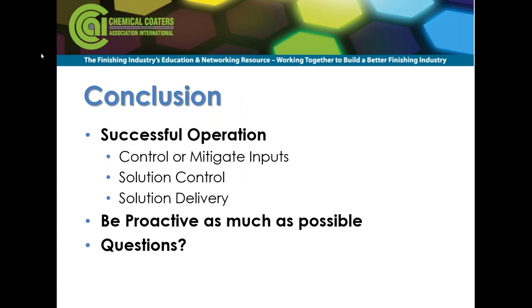In general, be as proactive as possible and you can eliminate a lot of these problems. Control the inputs to your system and you will control your destiny. Now let's open up to questions. Ken, thank you — that's excellent material and a great presentation. We are getting very close to the appointed time, so we won't be able to get through all of the questions, but let's start with a couple.